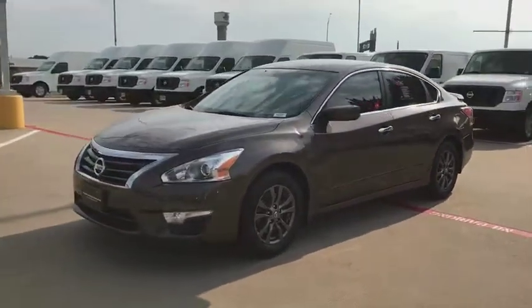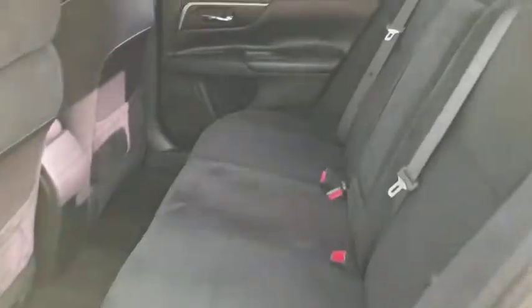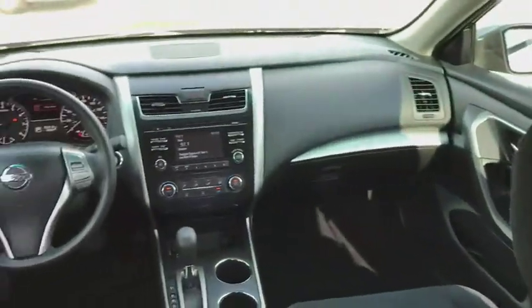Here are some of this vehicle's great options: keyless entry, traction control, steering wheel audio controls, anti-lock braking system, stability control, Bluetooth, and power steering.